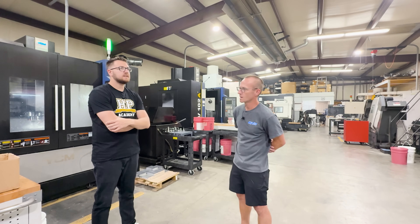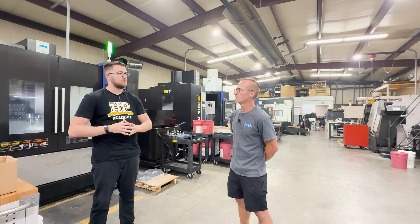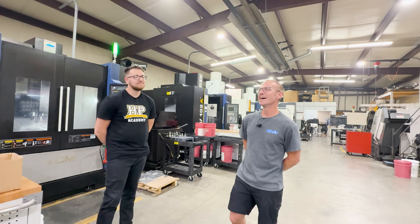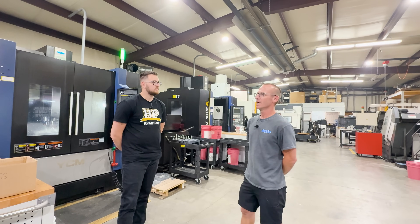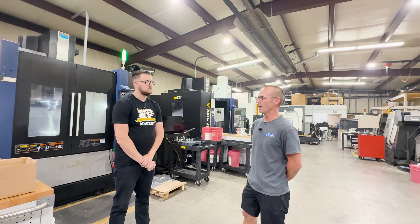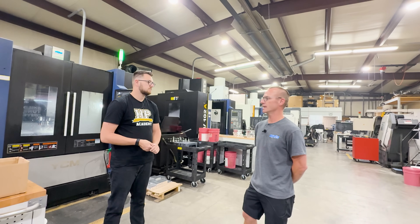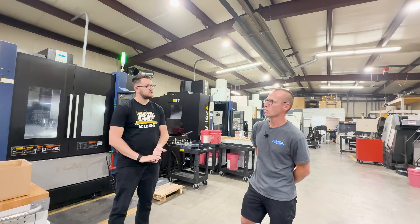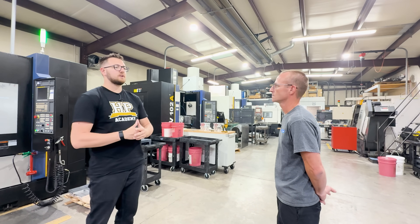As for R&D cost on an entirely new gearbox, Clay doesn't want to put a dollar figure on it, but says if they were honest about it, they'd be upset. It runs into thousands of hours of engineering time.